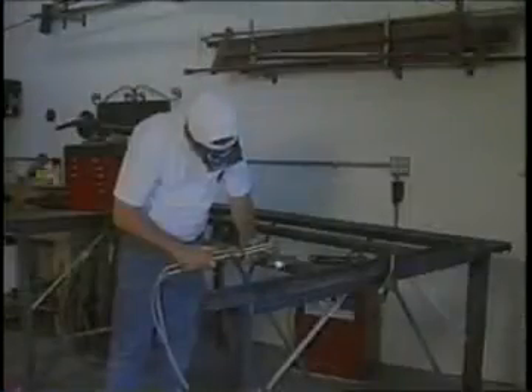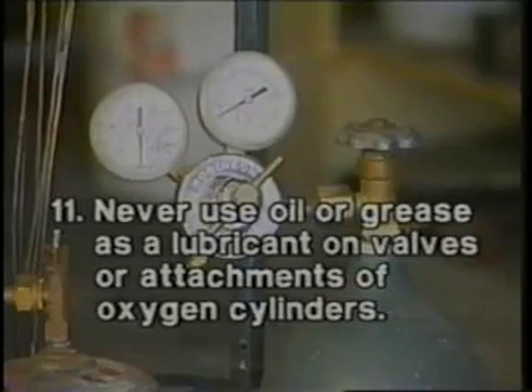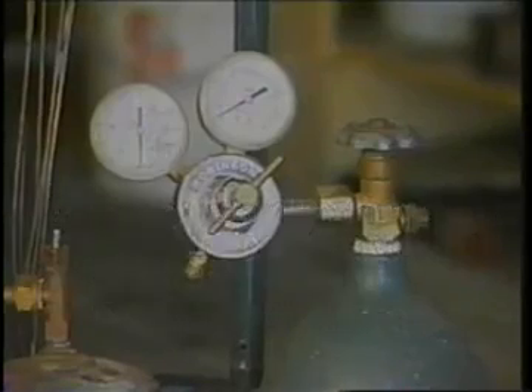Number ten: do not permit sparks, molten metal, electrical circuits or currents, excessive heat, or flames to come in contact with the cylinder or attachments. Number eleven: never use oil or grease as a lubricant on valves or attachments of oxygen cylinders. Keep oxygen cylinders and fittings away from oil and grease, and do not handle such cylinders or apparatus with oily hands, gloves, or clothing.